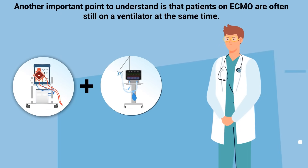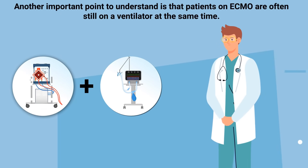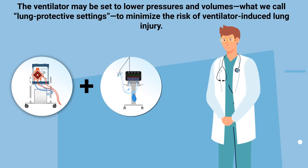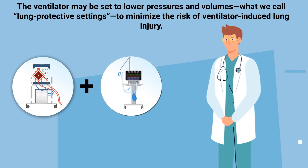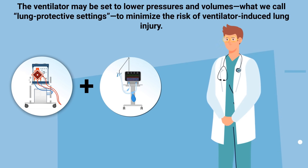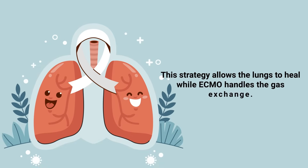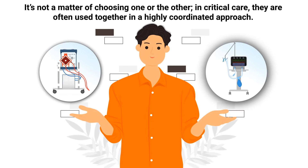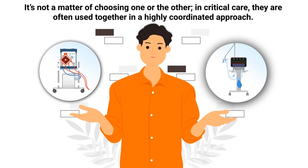Another important point is that patients on ECMO are often still on a ventilator at the same time. The ventilator may be set to lower pressures and volumes — what we call lung protective settings — to minimize the risk of ventilator-induced lung injury. This strategy allows the lungs to heal while ECMO handles the gas exchange. It's not a matter of choosing one or the other. In critical care, they are often used together in a highly coordinated approach.